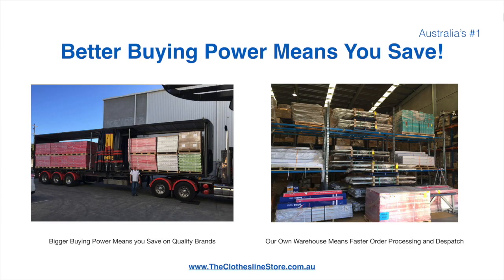Better buying power means you save. Also, having our own National Distribution Center means we can process your order and dispatch it in a rapid manner.